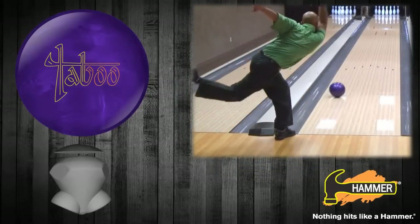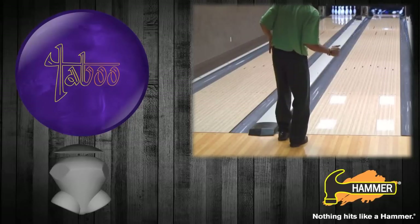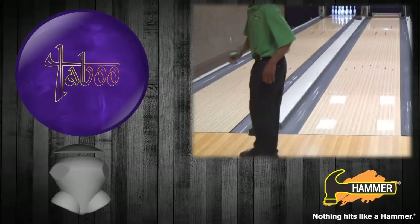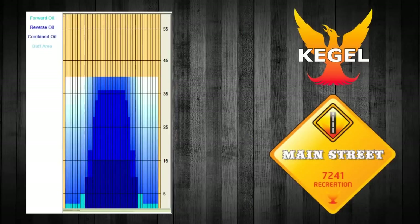The new Taboo Deep Purple gives bowlers a huge down-lane reaction in a sanded finish without sacrificing the control of weaker cover stocks. The Hammer video team is back to throw Hammer's newest and strongest ball in the line on Kegel's Main Street pattern. This lane pattern gives all five of our bowlers a chance to show you the strengths of the Taboo Deep Purple.